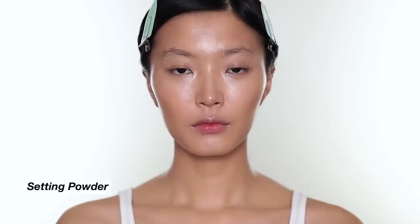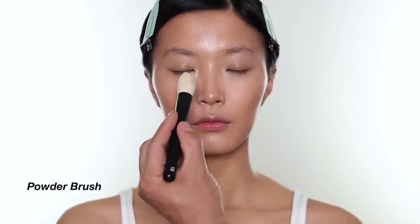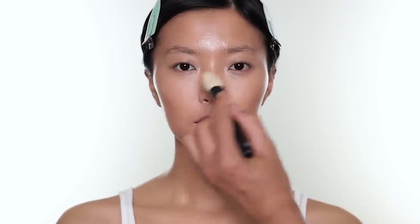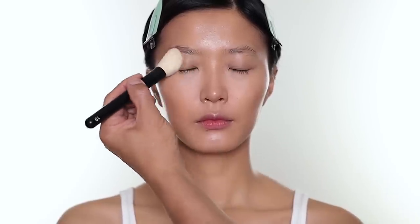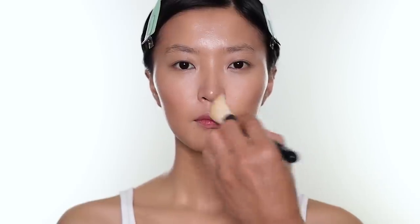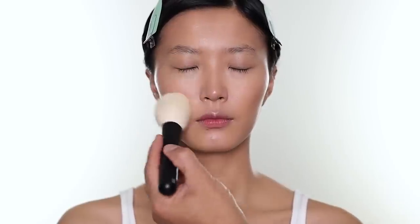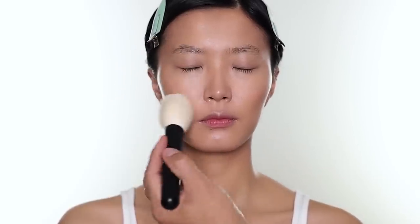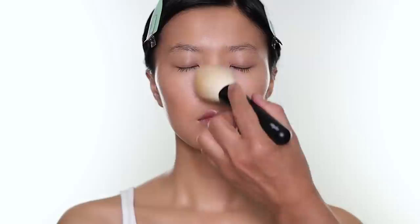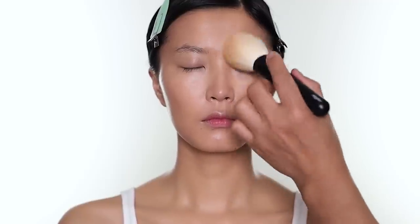For powder I'm going to use the Hourglass Bio Blurring Blue Setting Powder. This is a talc-free powder you can use for setting makeup or baking the face — it's pretty light coverage. The great thing about this powder is you don't have to worry about cakey or powdery finish; it does have a blurred effect. It is vegan and cruelty free as well. A lot of people are focused on vegan and cruelty free products nowadays so I try to mention it, but sometimes I forget so you may have to do your own research.